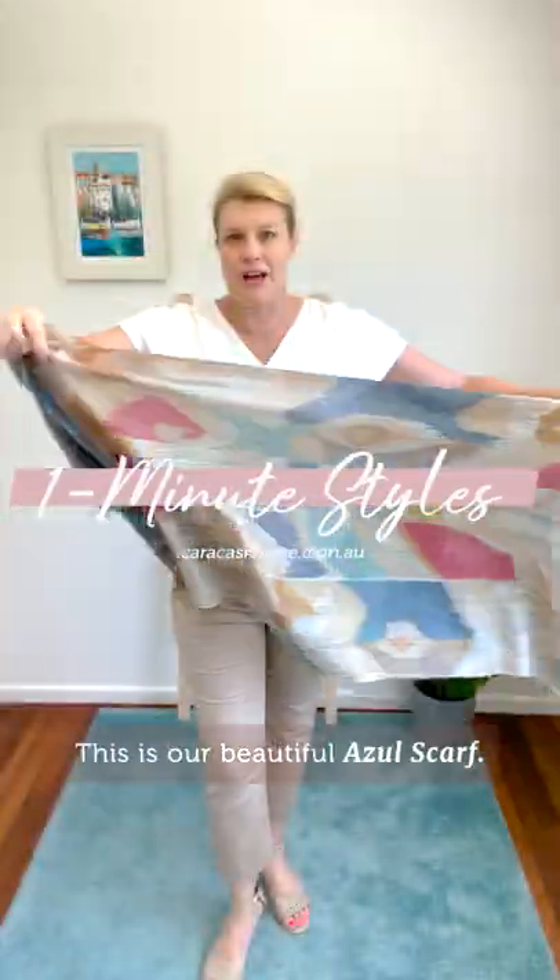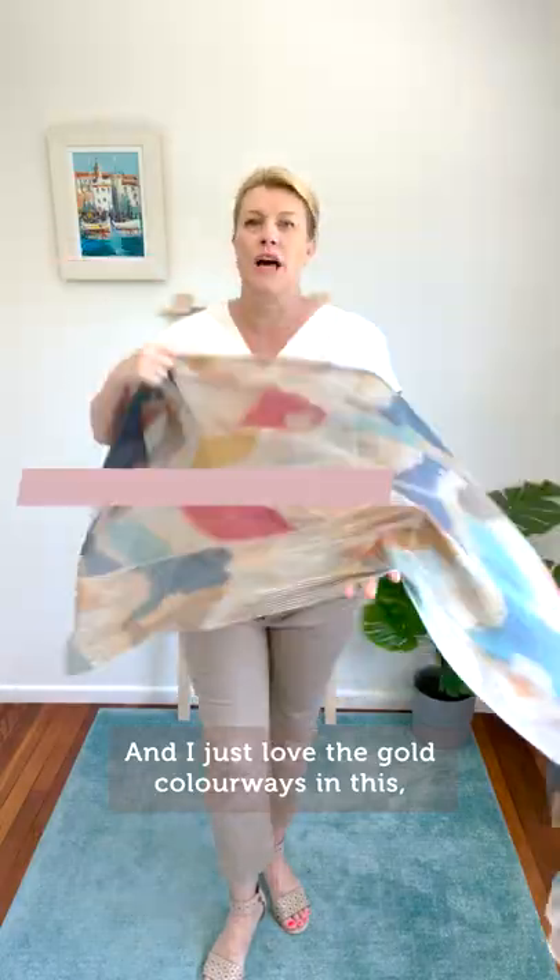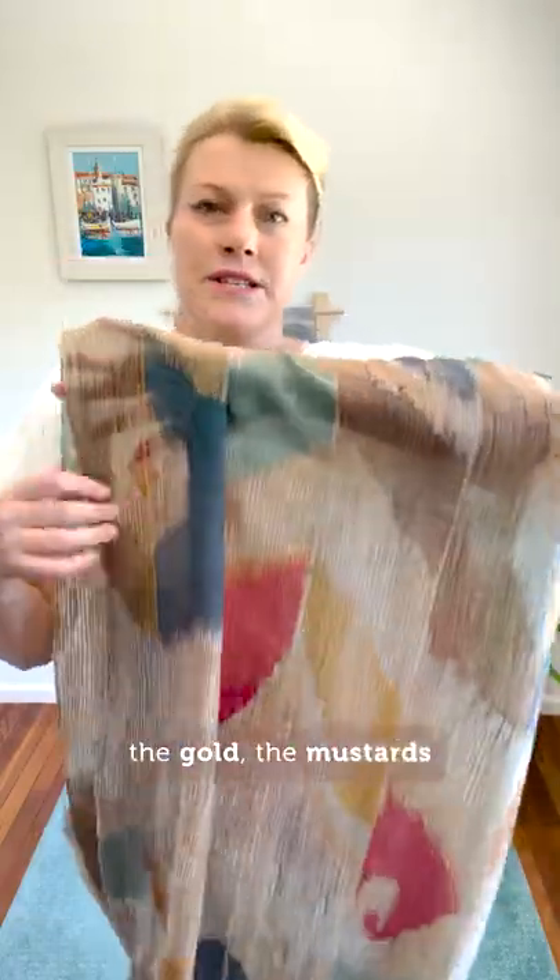This is our beautiful Azul scarf and I just love the gold colourways in this — the gold, the mustards, the burgundies, teals and blue colourways.